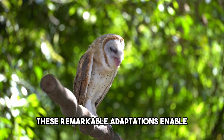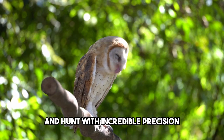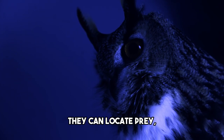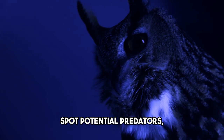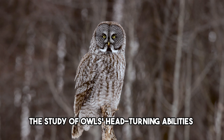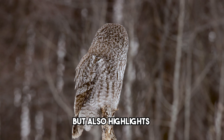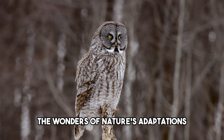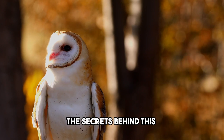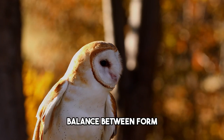These remarkable adaptations enable owls to maintain their extraordinary visual acuity and hunt with incredible precision, even in dim light conditions. They can locate prey, spot potential predators, and navigate their environment with astonishing accuracy. The study of owls' head-turning abilities not only sheds light on their remarkable anatomy, but also highlights the wonders of nature's adaptations. Through medical research, scientists have unraveled the secrets behind this captivating phenomenon, showcasing the intricate balance between form and function.